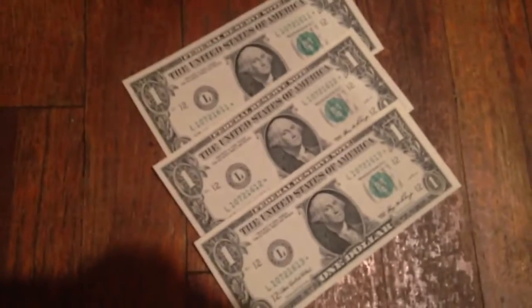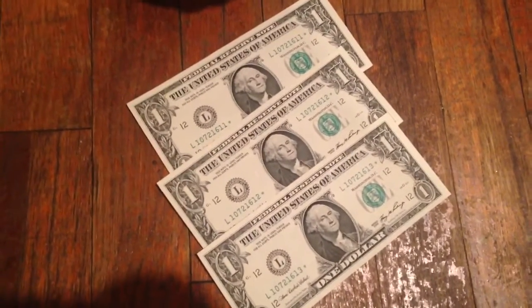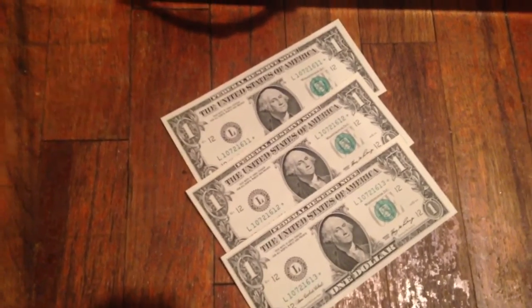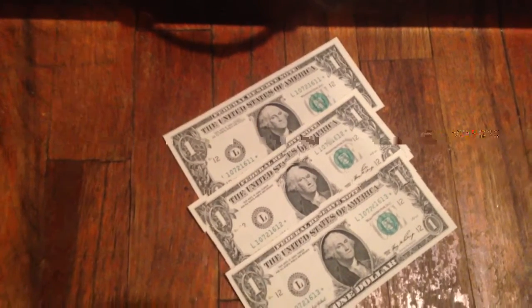I was also wondering if anybody knows a place where I can sell dollar bills — like what websites, or which dollar collector coin YouTube videos are out there, so I can probably sell my dollar collection and all that.